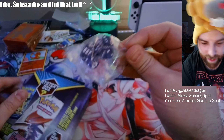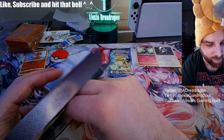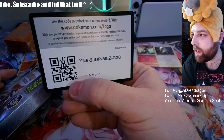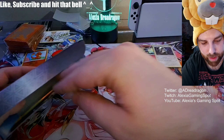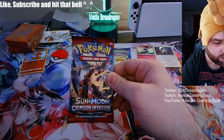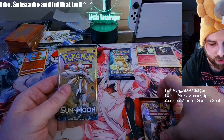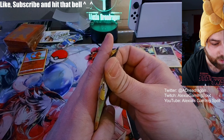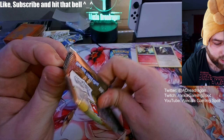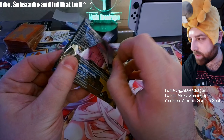All right, what's in this last box? We got dice and a code card. Let's see what our two packs are: Sun and Moon Crimson Invasion and Sun and Moon. We'll open the Sun and Moon first, then go with Crimson Invasion. No big hitters, but we still got the Evolutions pack.